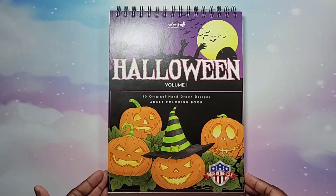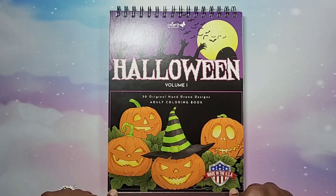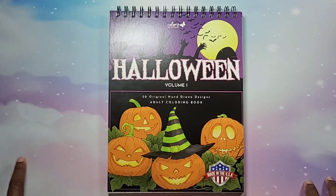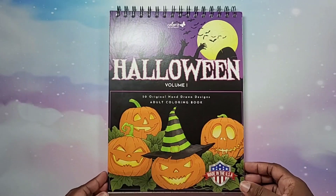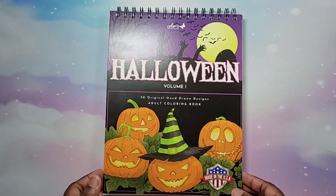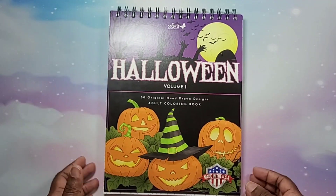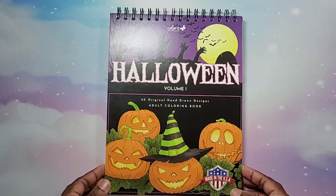You must be a subscriber to my channel and I must be able to verify that before I enter you into the drawing. If your settings are set to private I will not be able to confirm, so if you don't get a notification that you've been added, it's because I can't confirm. In the comment section you must tell me your favorite page from this book — you don't have to give a timestamp, just which page is your favorite.